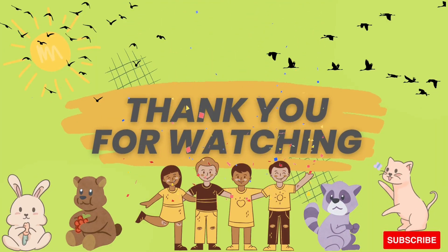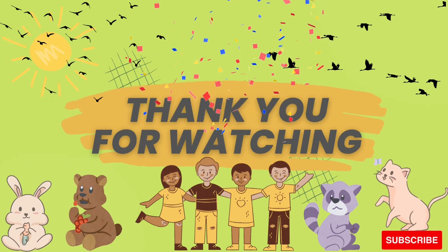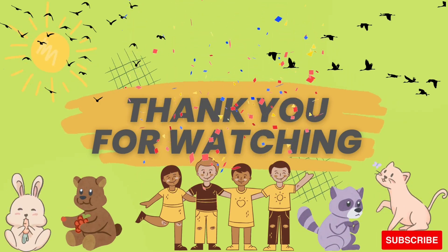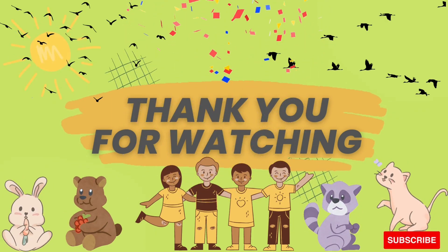Thank you for watching, my friends. I hope you enjoy and like this video. Don't forget to support this channel. Like, share, comment, and subscribe. Goodbye. See you again in the next video. Bye-bye.